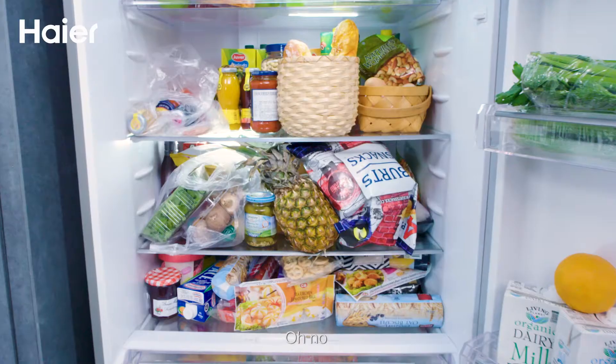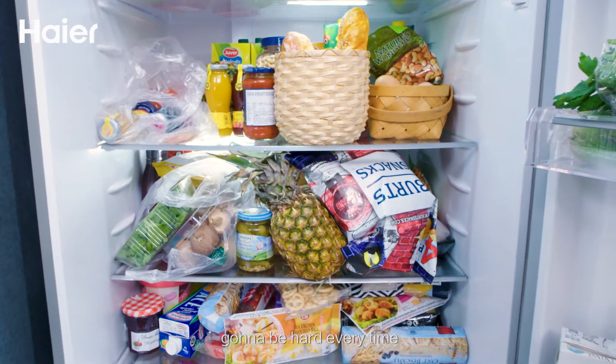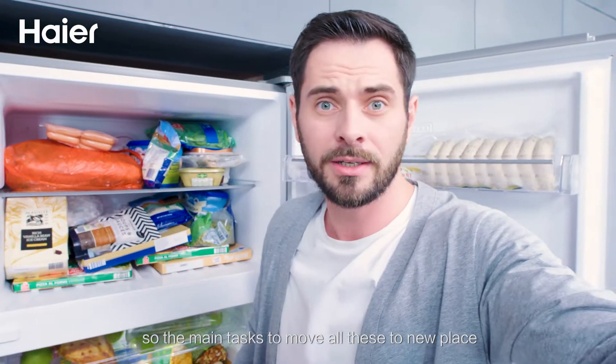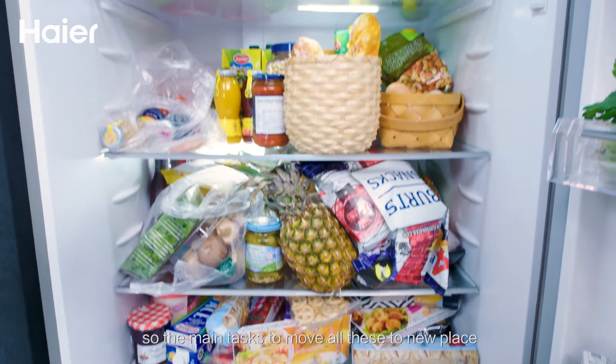Oh no, it's gonna be hard every time. But our new refrigerator will come this afternoon. The main task is to move all these products to the new place.